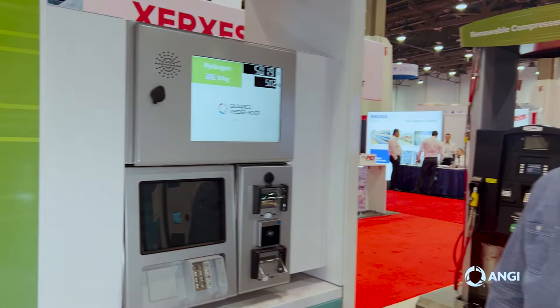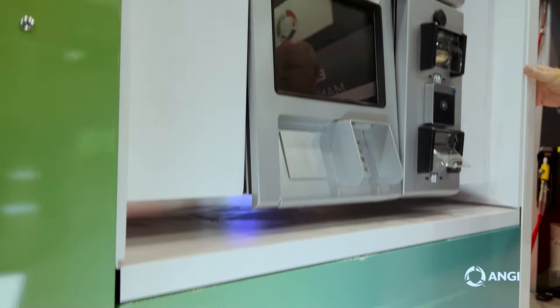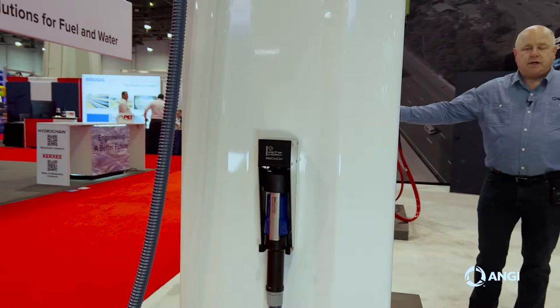These dispensers are currently being built for both the North America and the European markets. We're doing the regulatory requirements and weights and measures for both as well.